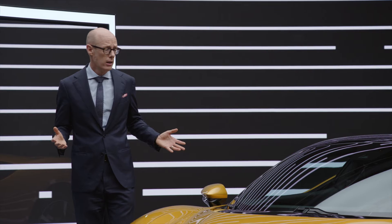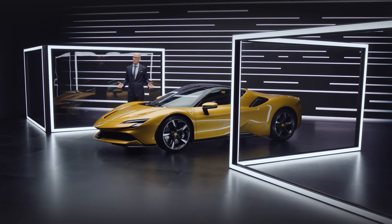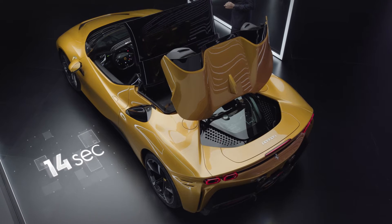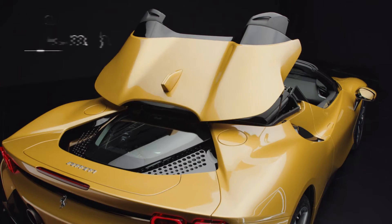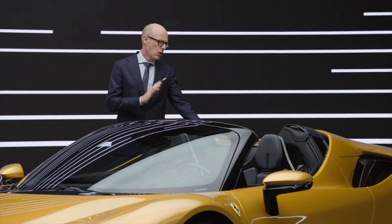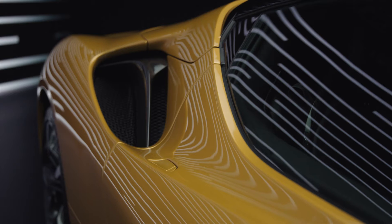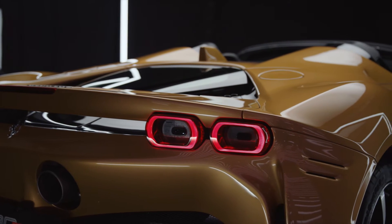For a Spyder model, the most important part is the roof itself. The retractable hardtop is the best solution for weight management and comfort on board. We can open this roof in 14 seconds, and you can do that while driving up to a speed of 45 kph. Look how compact this roof is — this is important because we could maintain the beautiful shape of this car, and the impact on all aerodynamic elements of the car is very, very limited.